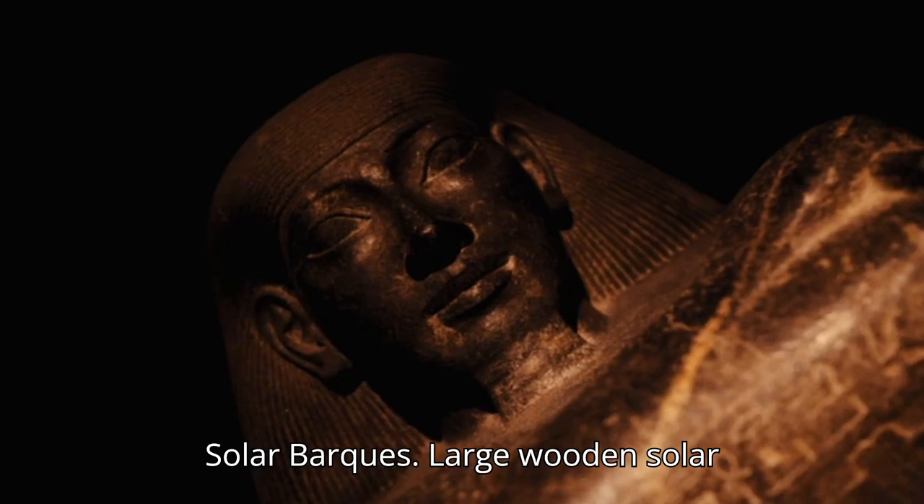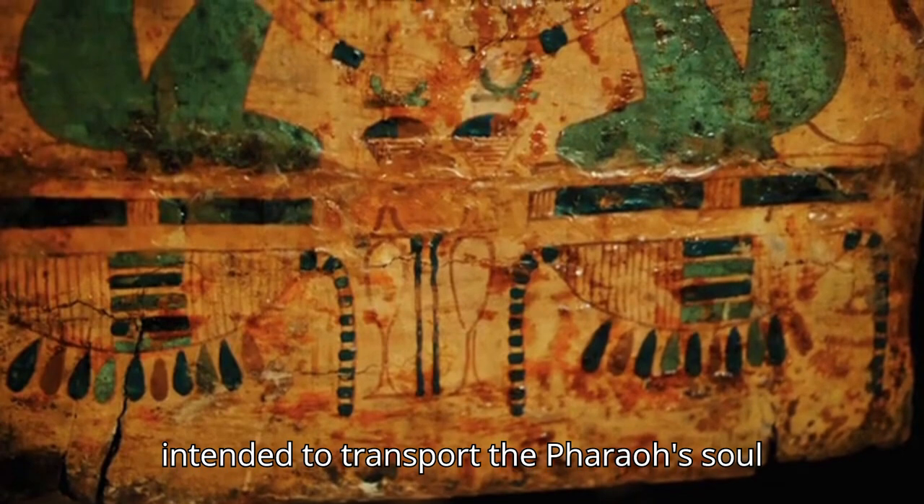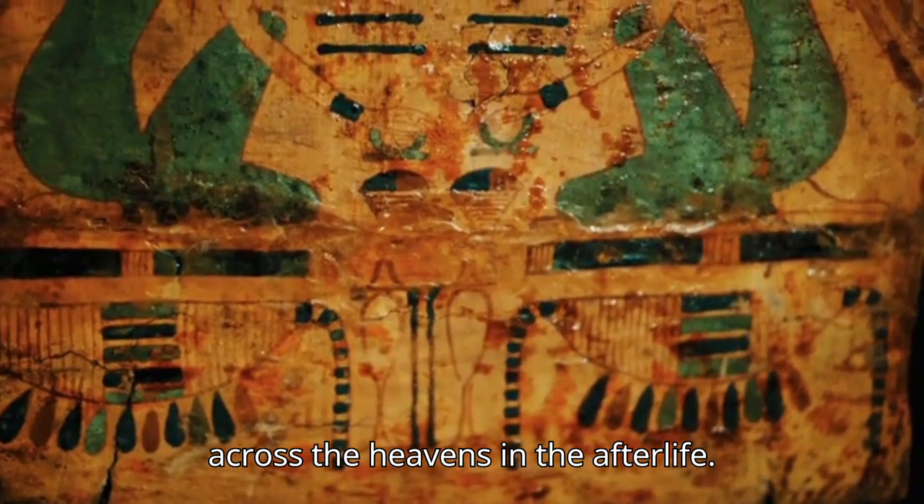Number 8: Solar Barks. Large wooden solar boats were buried near the pyramids, intended to transport the pharaoh's soul across the heavens in the afterlife.